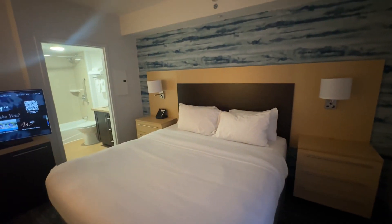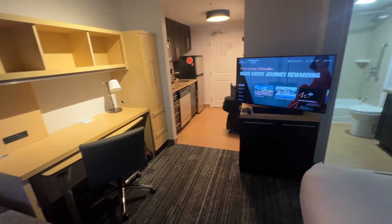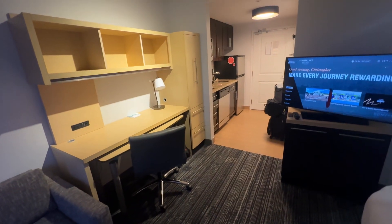So yeah, this was the TownePlace Suites by Marriott in Sudbury. I hope you liked the video — happy landings, cheers, see you guys!